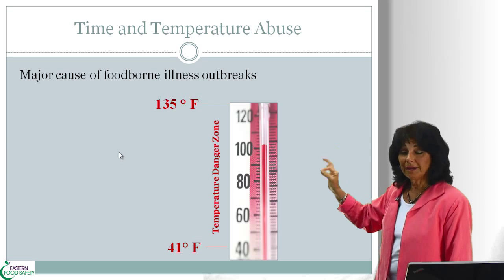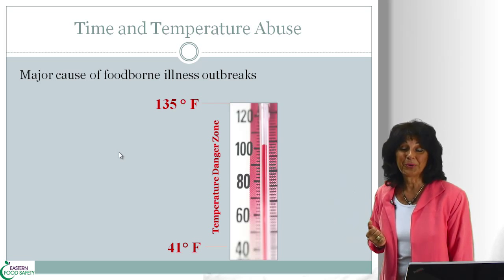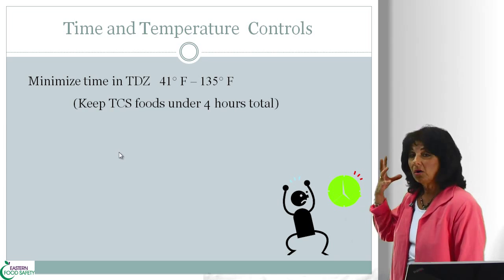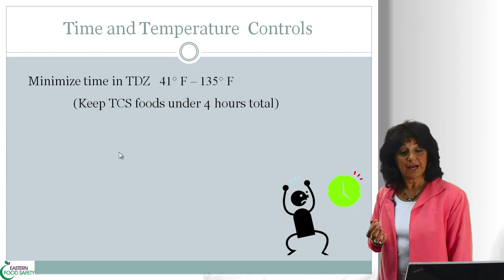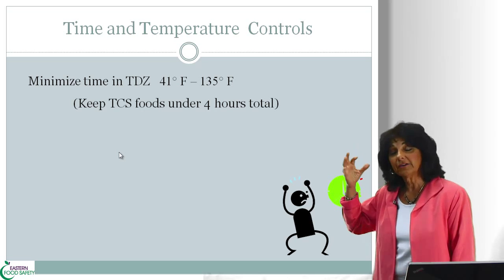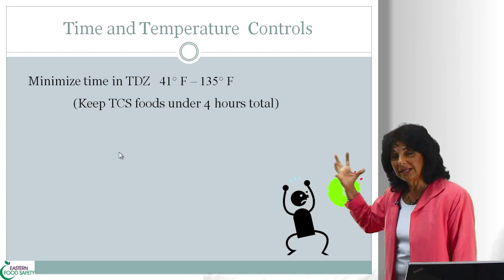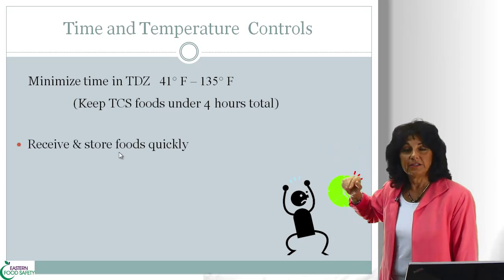Time and temperature abuse is a major cause of foodborne illness outbreaks. So how do we prevent it? Well, our goal is to minimize the amount of time that TCS foods sit in the temperature danger zone. We want to keep a little clock ticking in the back of our mind at all times so that we can keep TCS foods under four hours in the danger zone.